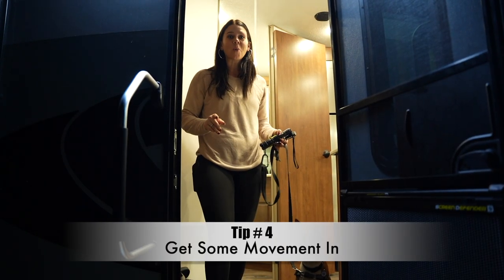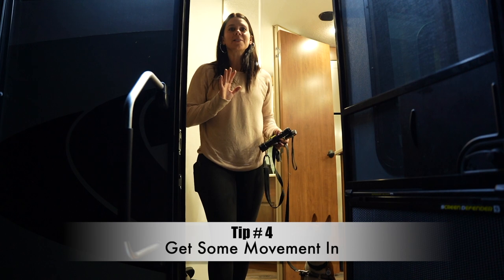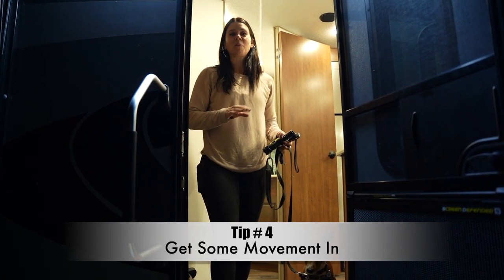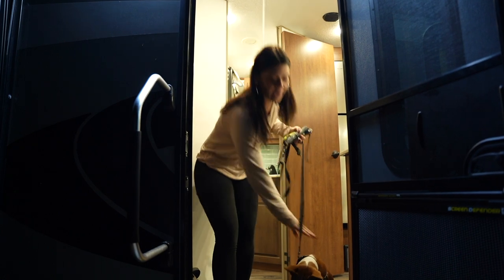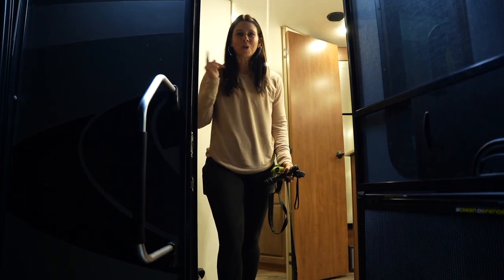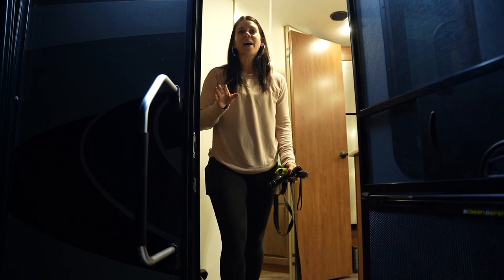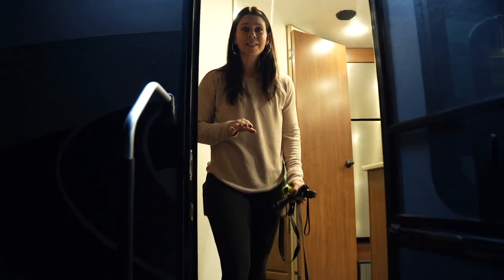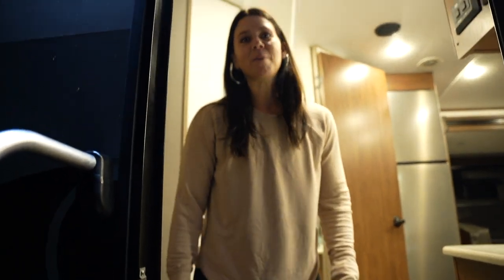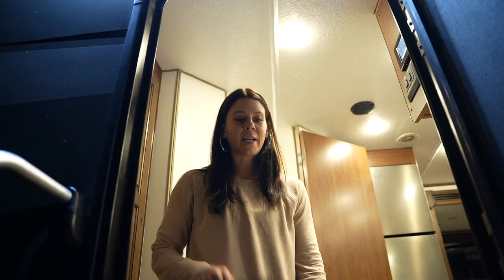Tip number four is to get a morning walk in, and this is totally variable depending on the amount of time you have. If you're leaving a little bit later, get a full walk in. If we only have time for a short loop around, that's perfectly fine. Even if you only have five minutes, just get out there, get some fresh air, and get a five-minute step in. So we're going to hit it and then as soon as we get back we're going to get Louie in the crate and hitch up and leave.